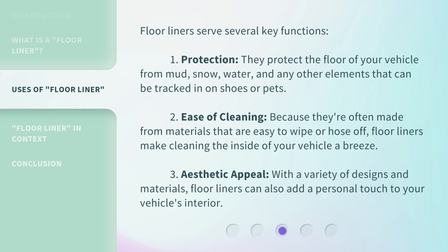Floor Liners serve several key functions. First, Protection: they protect the floor of your vehicle from mud, snow, water, and any other elements that can be tracked in on shoes or by pets. Second, Ease of Cleaning: because they're often made from materials that are easy to wipe or hose off, floor liners make cleaning the inside of your vehicle a breeze.